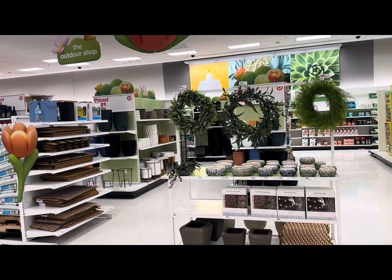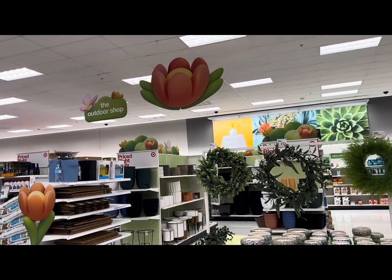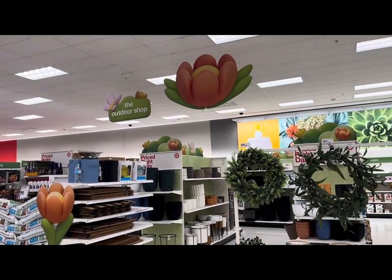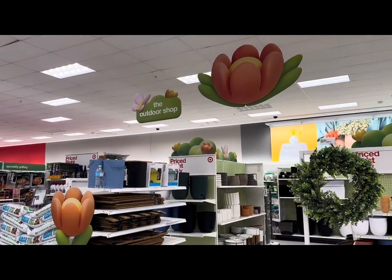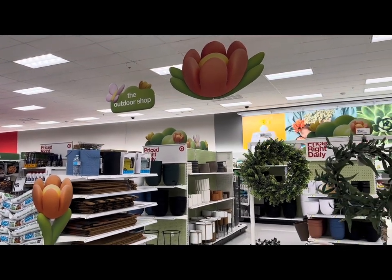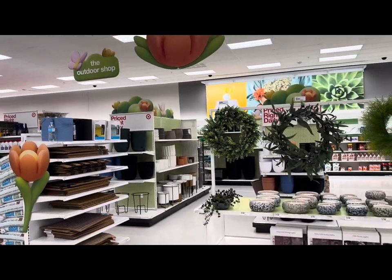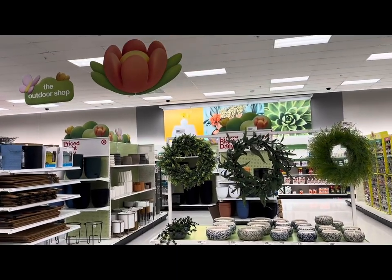I am at my local Target here in Long Island, New York, Zone 7A, and guess what I'm seeing? Target's 2024 outdoor shop section has finally been set up for the spring gardening season, and I can't wait to share all of my finds with you guys today. Let's get started.